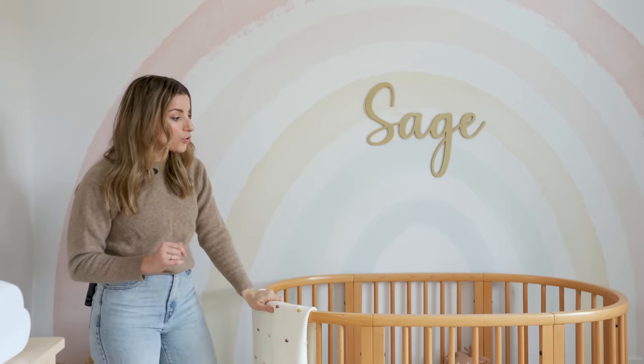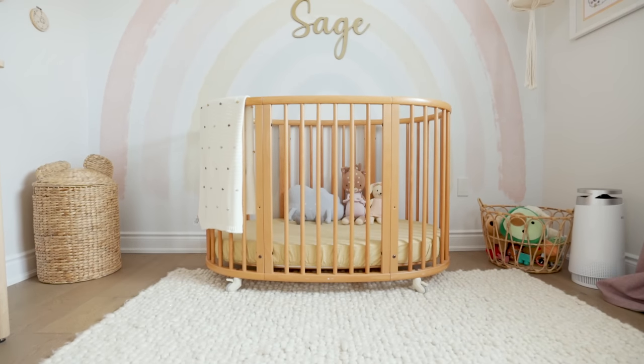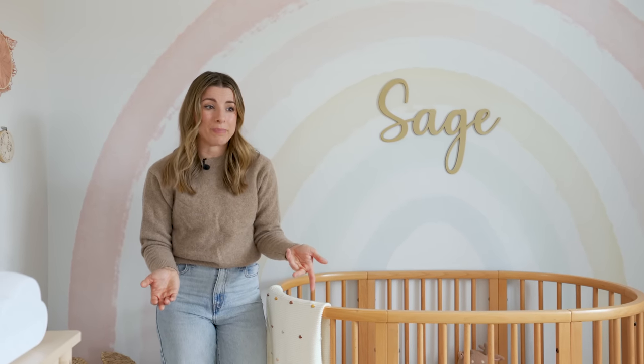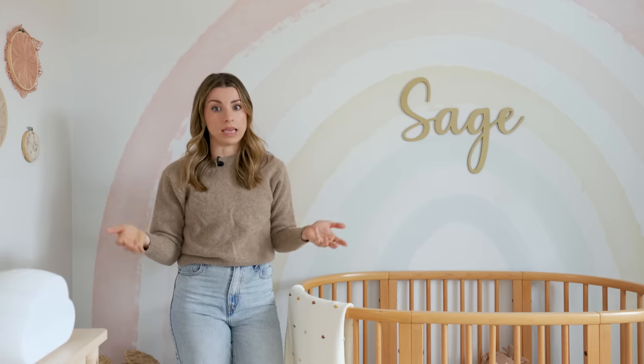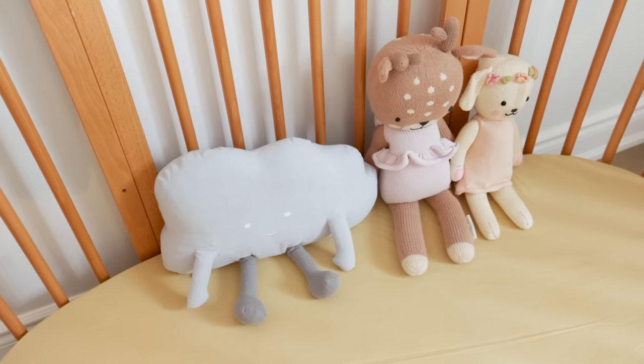This crib we actually got secondhand — it's a Stokke crib and we love it. It does convert into a toddler bed, but once that part comes out she'll be able to escape and bug us in the middle of the night, and I'm just not ready for that — I'm enjoying the 12 hours of sleep! Inside the crib we have some pillows and stuffies. She doesn't sleep with a pillow yet — it's usually recommended after age three — and she sleeps in a sleep sack, so no blankets. She always brings a stuffy to bed.